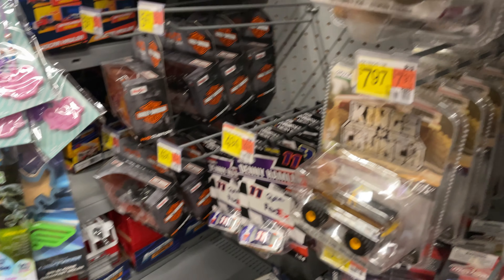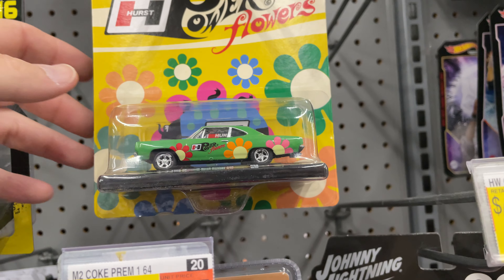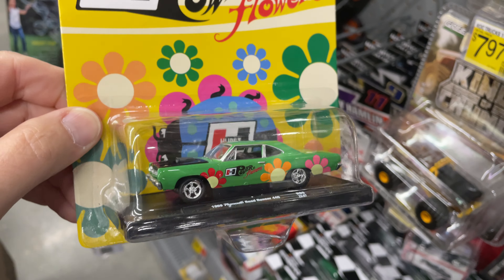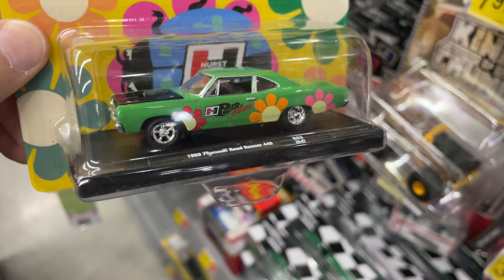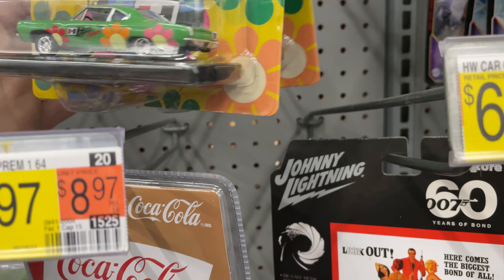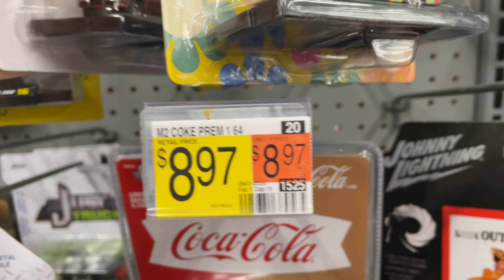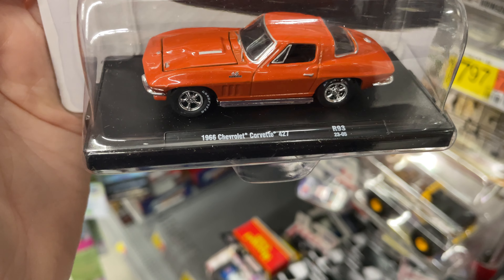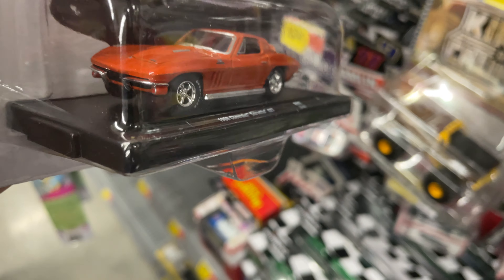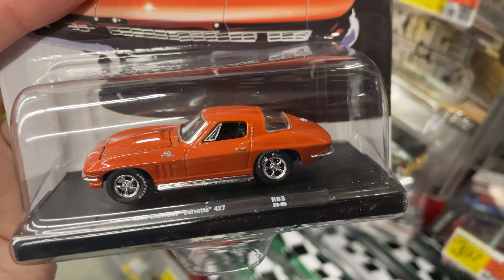M2 Machines right here — nice Roadrunner. Power Flowers M2 — I really love this casting, it looks so good. Really cool details front and back on this one. This one is one I would love to get — and this Corvette they have back here. It's a '66 Chevy Corvette 427 and I do like it a lot. The color looks good — I really like this color, it looks pretty nice.